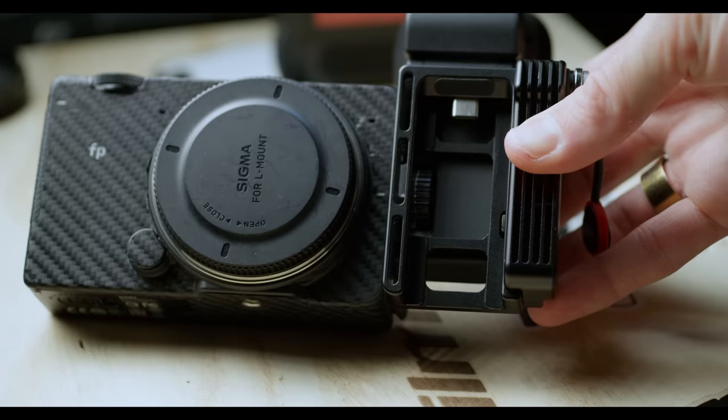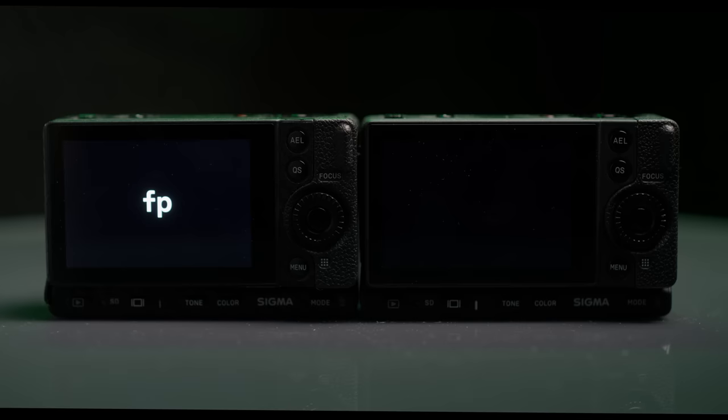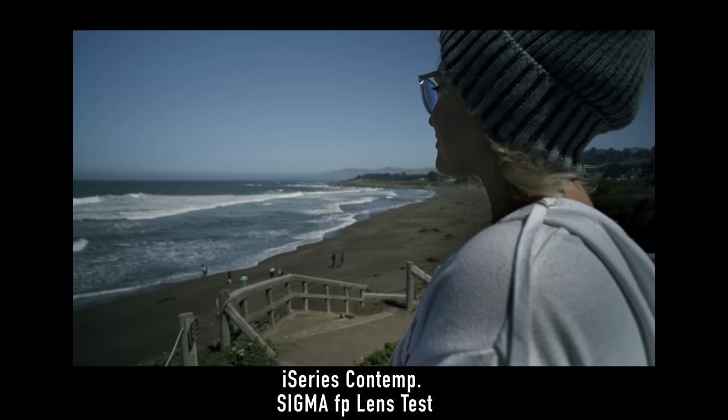I would choose it over any of the Blackmagic Pocket cinema cameras, and I still stand true to that. However, when it came to how I was actually using the FP, I was primarily using it for photography. You might be thinking the FPL was the better choice for photography — I did compare both of those cameras already. The issues I have with the FP still apply to the FPL, and some of these drawbacks do actually leak into the video side, especially depending on your specific needs.